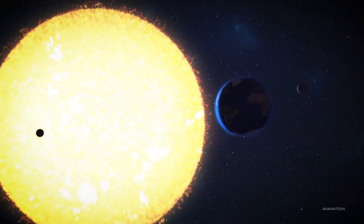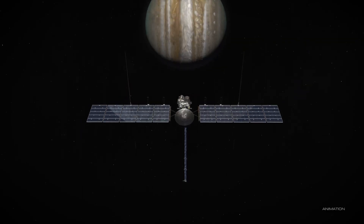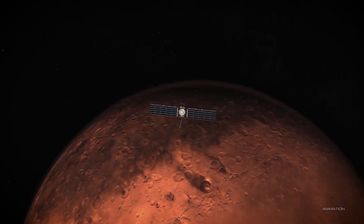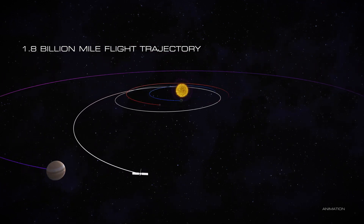It's a pretty long trip to get to Jupiter from Earth, but not that bad from a planetary standpoint. From launch to the time we get to Jupiter is about five and a half years. And along the way, we have a flyby of Mars and then another flyby of Earth to get gravity assists to slingshot the spacecraft out to Jupiter.